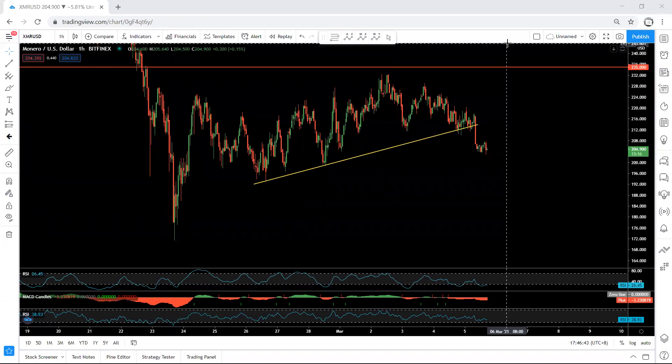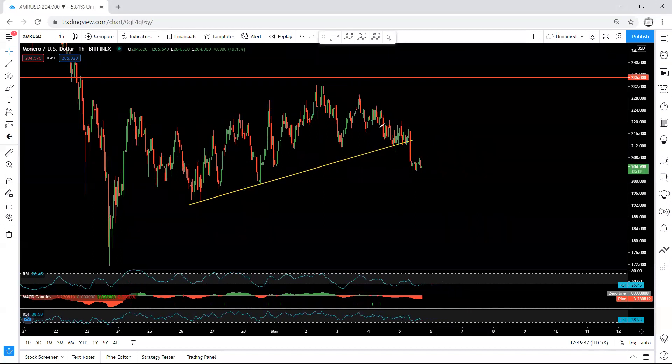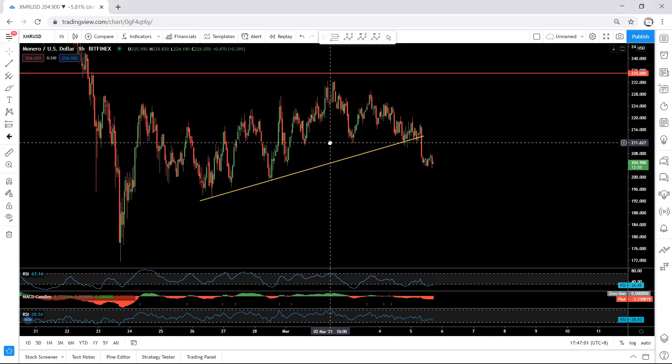We'll start with the one-hour chart. Referring to our analysis from the last video, when the price was here, we mentioned the way we can look for sell, and we mentioned whether we get any correction above or below this line at this price — around 211 — if we get any sell setup, we can trade it.